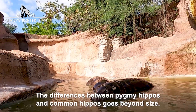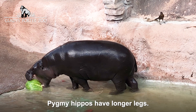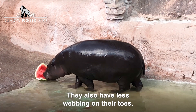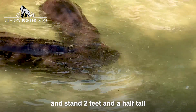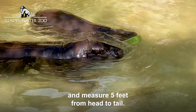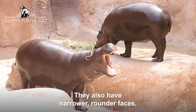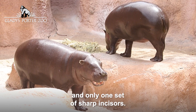The differences between pygmy hippos and common hippos go beyond size. Pygmy hippos have longer legs and less webbing on their toes. They weigh between 350 to 550 pounds, stand two and a half feet tall, and measure five feet from head to tail. They also have narrower, rounder faces and only one set of sharp incisors.